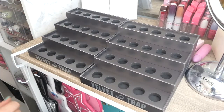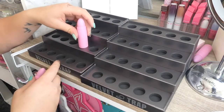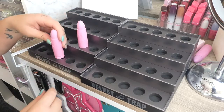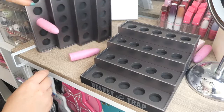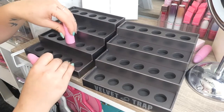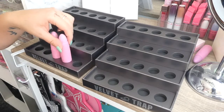Now I do have some Velvet Trap lipsticks here, so we can put them in. See how it goes up to that far in there, and it just kind of makes them sit in there. So they do fall out of these — it doesn't hold them in really tight, and you can't push them down any further, so they just kind of sit in up to that line.